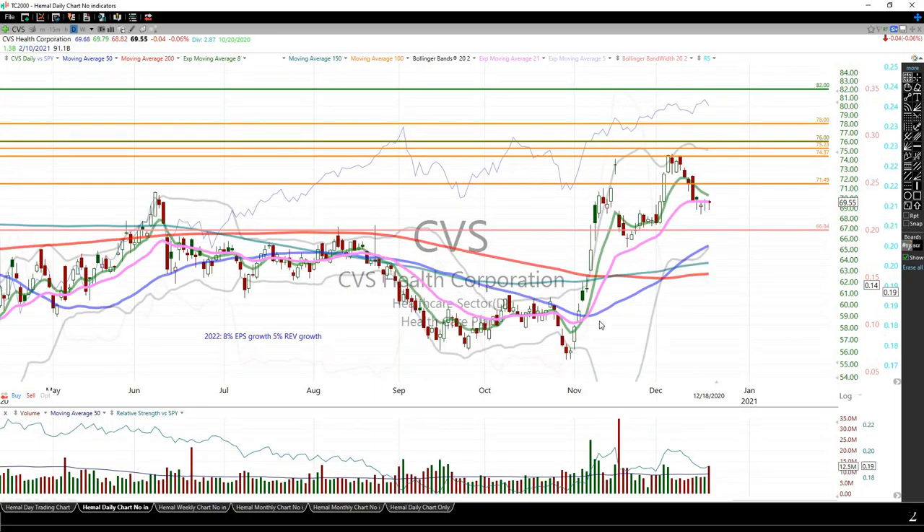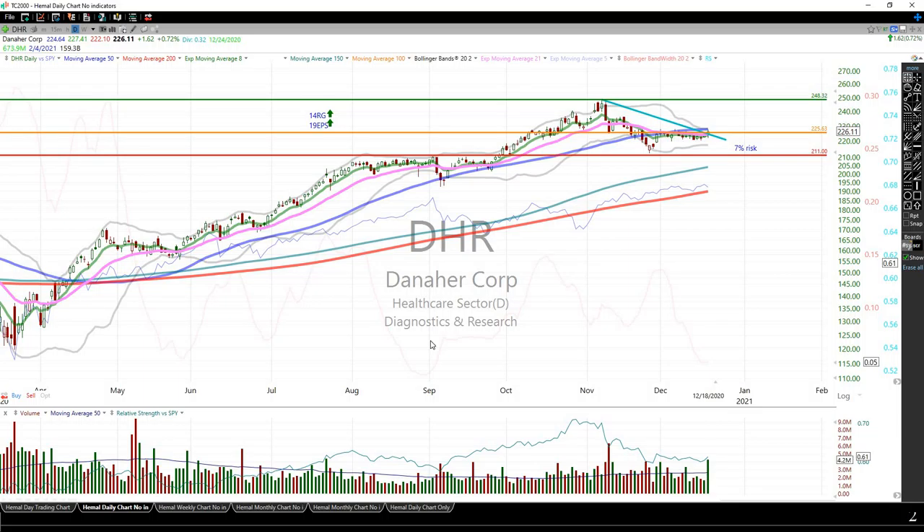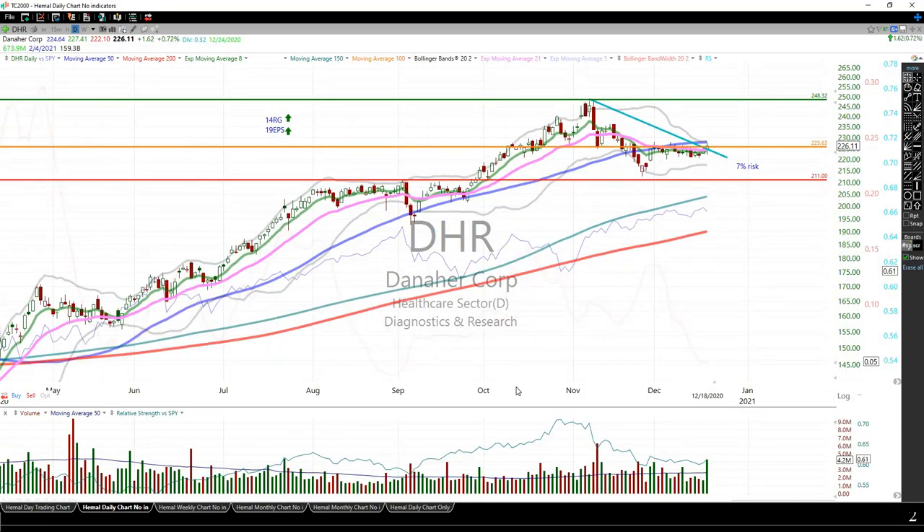CVS — my sell limit is $82 on all positions there. I'm going to liquidate part of my position if it crosses about $71.49 — that will become my stop. We'll see how this one works out, but it needs to consolidate sideways with the current price action.